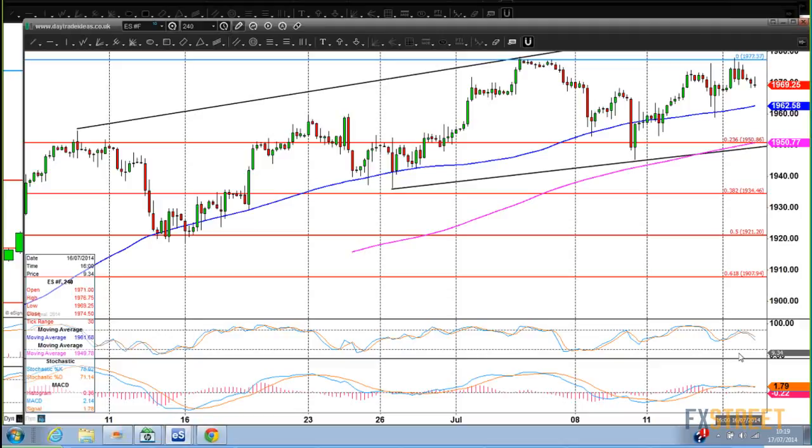I'm going to show you something on the Russell later which you've probably seen me talk about before. I think it looks quite negative and it backs up my idea that stock markets might just be topping. I think they could come lower this summer.